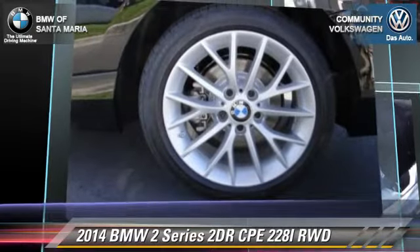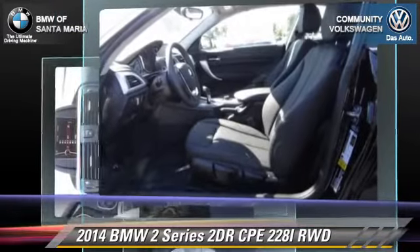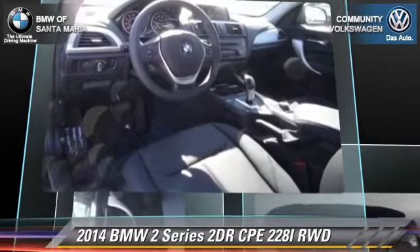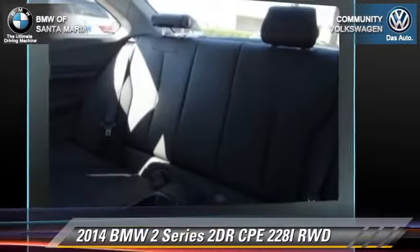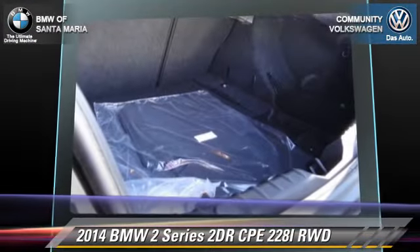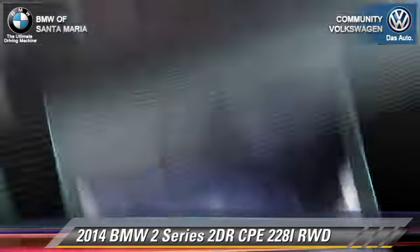Four-wheel ABS and stability control. Comfort and convenience features include rain sensing wipers, Bluetooth wireless, and a CD player with MP3. Give us a call to schedule your test drive today.